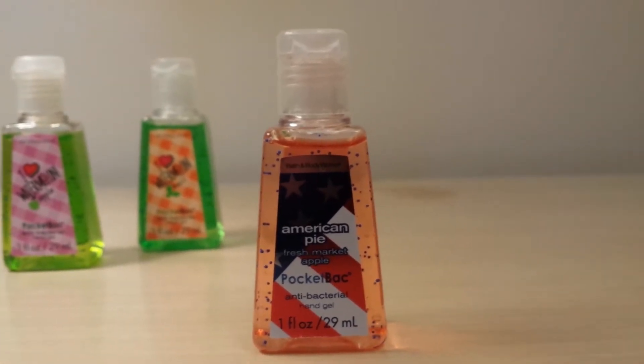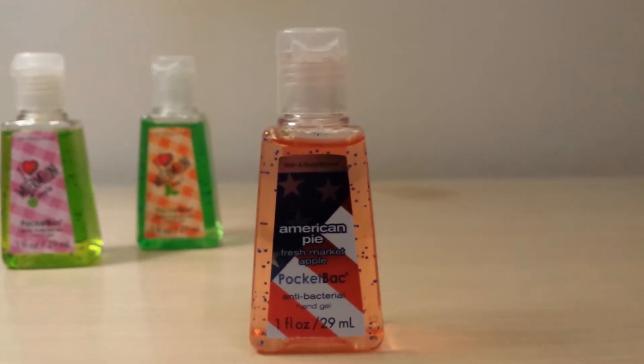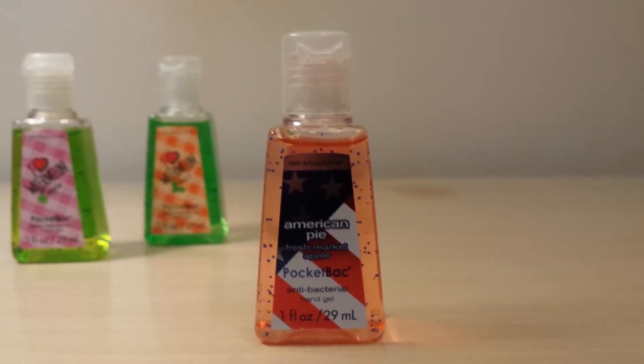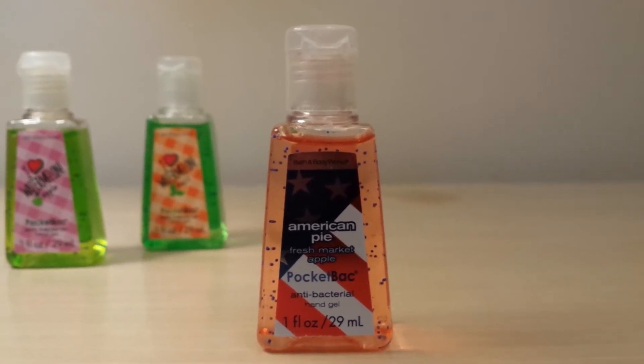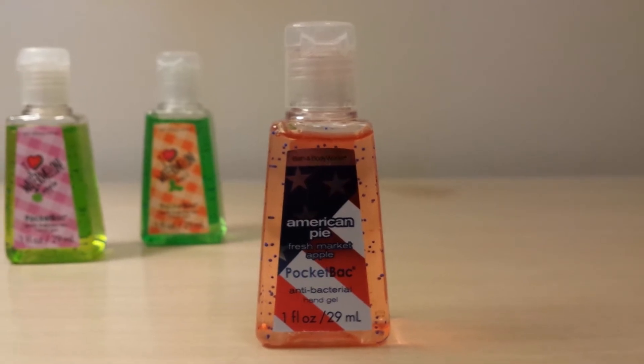Then I got another pocket bac I've never had before, which is the American Pie — but it's actually the Fresh Market Apple scent. I do have the Fresh Market Apple pocket bac, but I just didn't have the one with this packaging. This was from the 4th of July 2010 collection, so I was really happy to get that one. It's really different and hard to find.